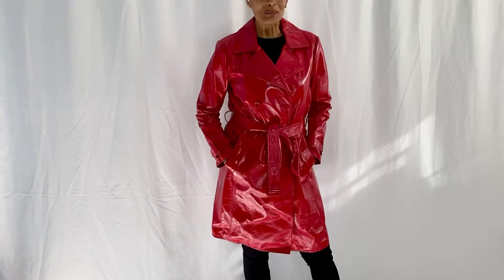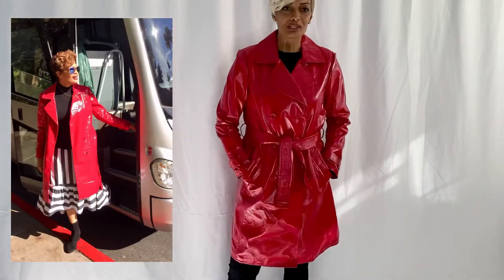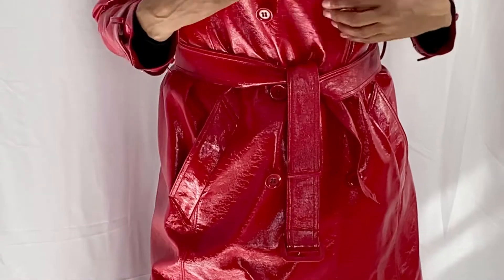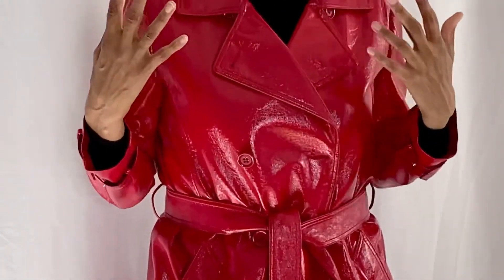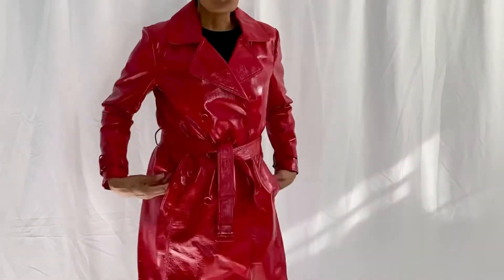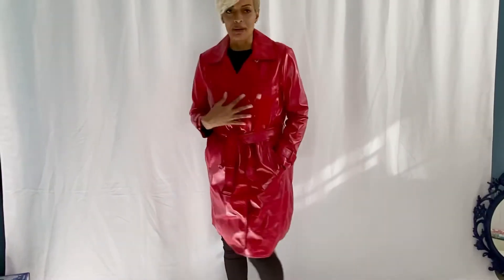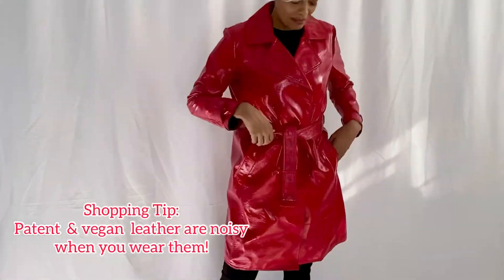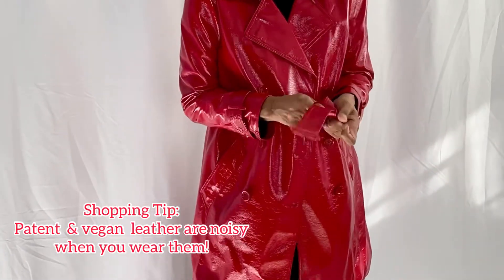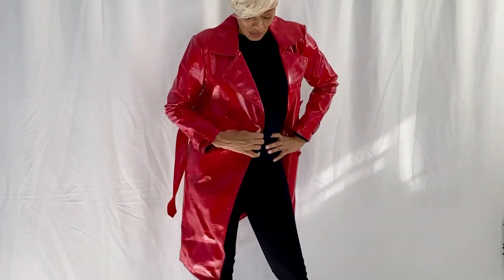Another trench coat you'll see me in a lot this season is my red patent leather trench coat. When I saw this one I had to have it — I don't typically wear red, but this was something I could not get out of my mind, so I went back and got it. I love the color and all the little details. The only thing that drives me nuts is the belt — it's really hard to tie because of the leather — but it is fabulous.